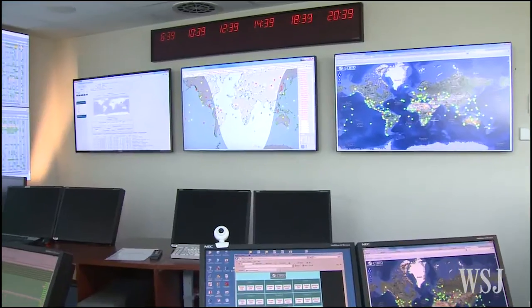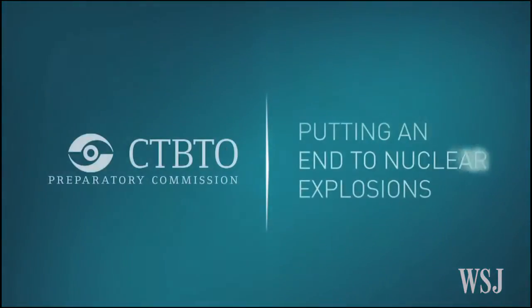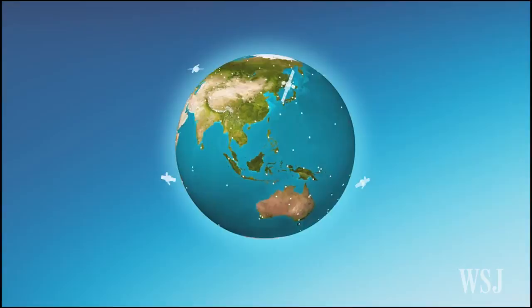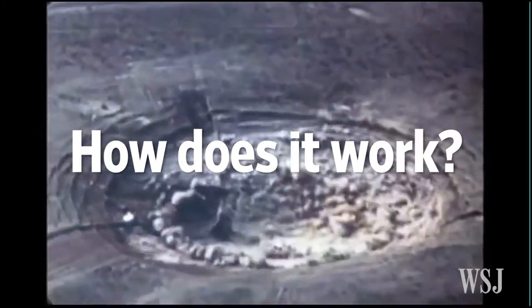Aiming to catch them out is the Comprehensive Nuclear Test Ban Treaty Organization, or CTBTO. The group uses a global network of sensors that constantly feels, hears, and sniffs the planet for signs of nuclear explosions. So how does it work?